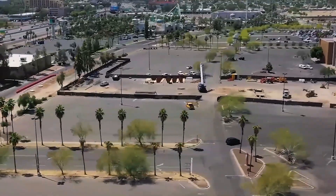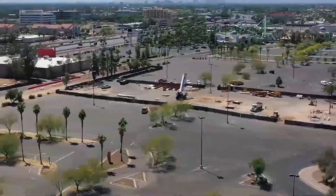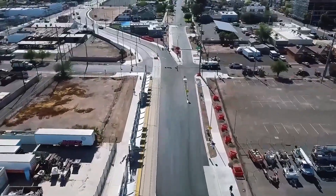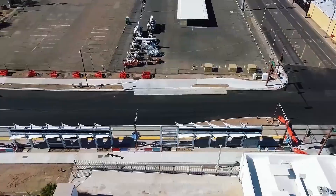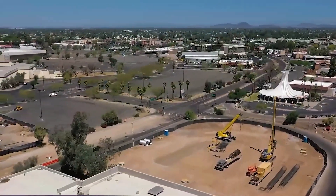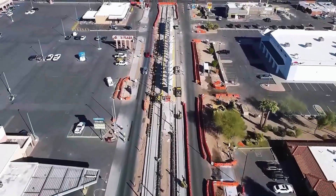Many of the utilities, decades old and poorly mapped, had to be dug up, replaced, or rerouted. To minimize impact, crews used hydro and vacuum excavation in tight urban corridors. Once that work was complete, a slab-track system was embedded directly into existing roadways, using continuous welded rail to reduce vibration and noise. In dense traffic areas, light rail vehicles share space with cars but benefit from signal prioritization to stay on schedule.